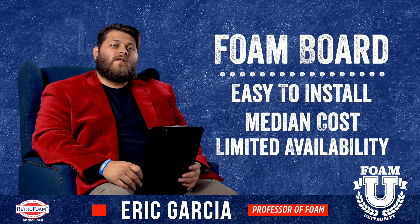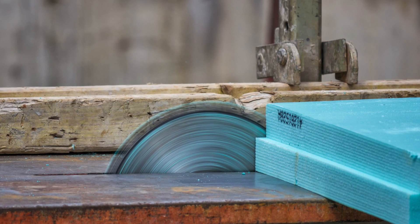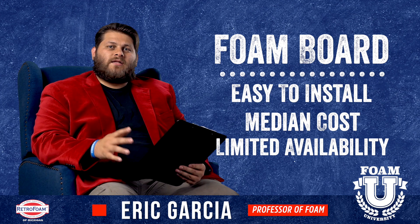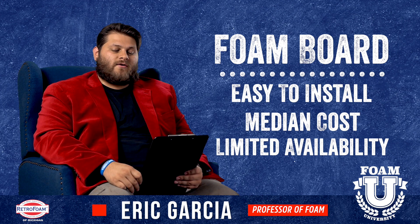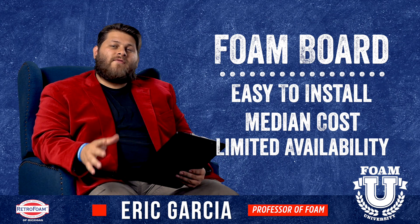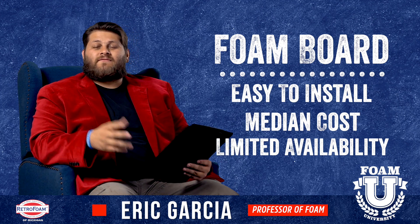Let's talk about foam board real quick. Foam board can also be installed yourself relatively easily, though it usually requires a couple more steps than fiberglass. It's right in the middle as far as cost goes — a little bit more than fiberglass, much less than something like spray foam done by a contractor. Foam board is also relatively readily available, though not quite as much as fiberglass; there won't be as many options or as many stores.